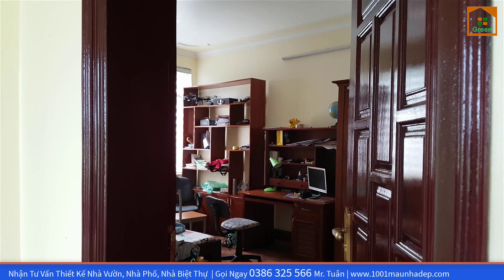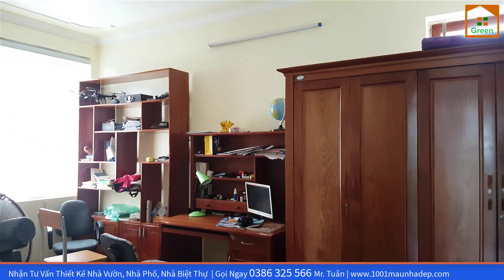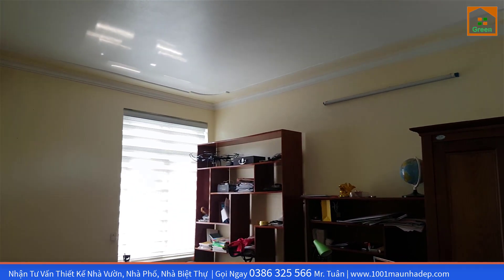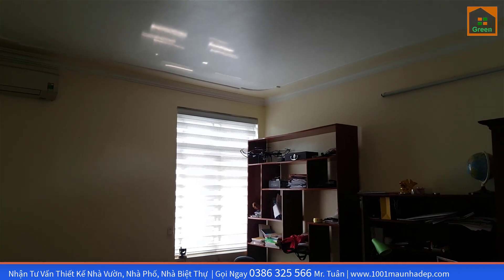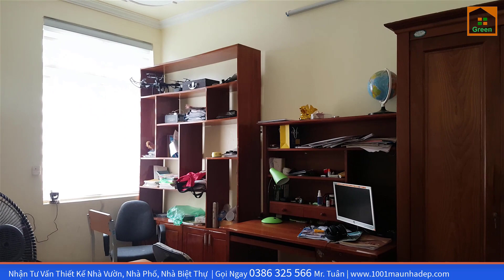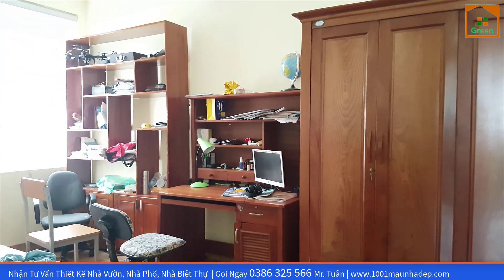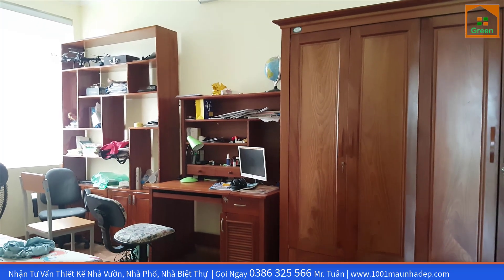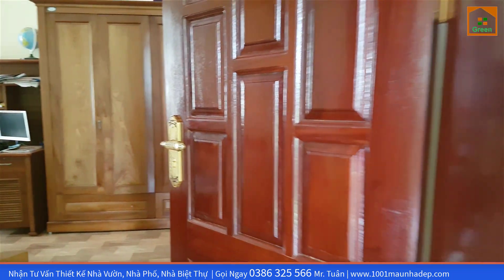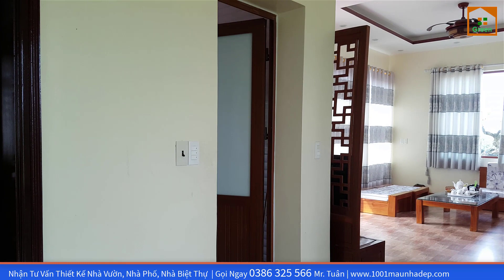Tiếp theo là phòng ngủ số 2 trên khu vực tầng 2 — phòng ngủ của bé trai, rất là gọn gàng và lịch sự. Bé cũng lớn rồi, cần có một không gian học tập yên tĩnh. Phòng được thiết kế lấy gió ánh sáng với 2 ô cửa full kính tự nhiên, giúp không gian bên trong luôn đầy đủ ánh sáng tự nhiên. Như thế thì các bé sẽ có không gian học tập tốt hơn vào ban ngày.